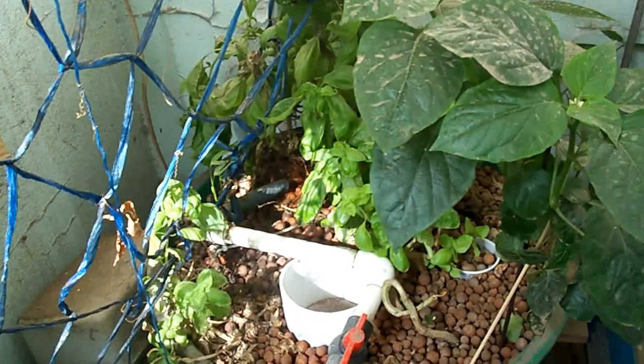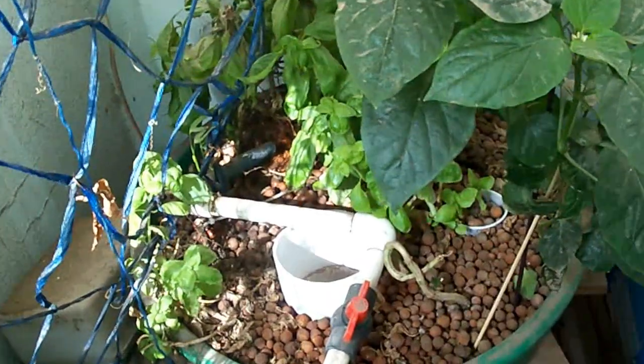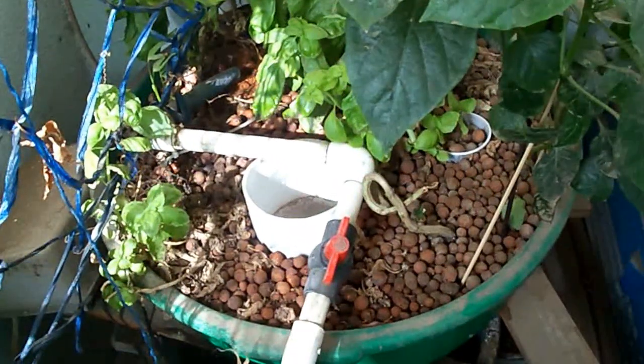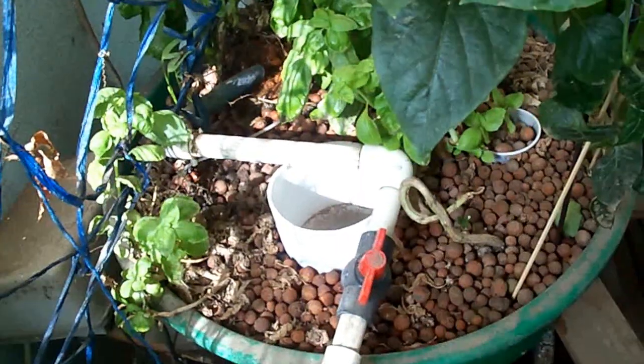Hello there, Aquapons worldwide. Happy Thursday morning. It's Yusuf Pons again. This is my video update number three. This is my aquaponics system number one, the oldest of all my aquaponics systems. It has been here for about a year now.